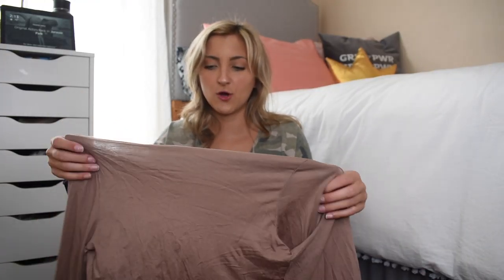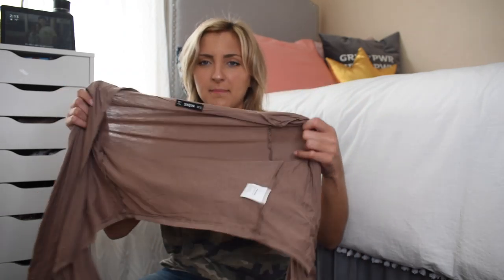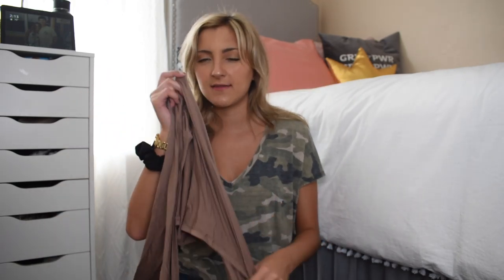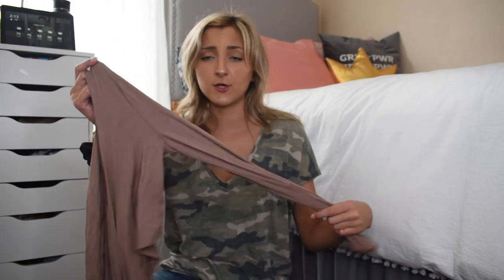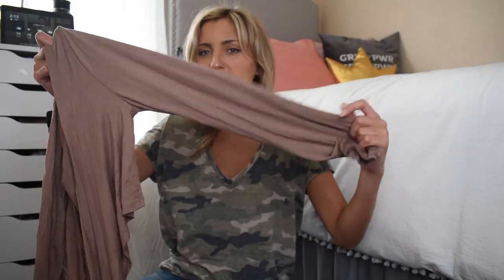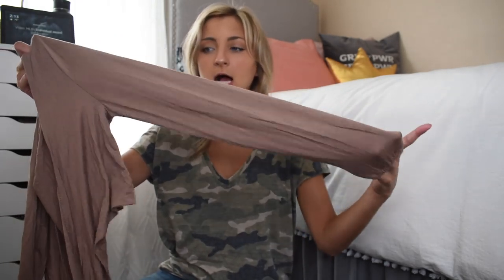The next top I got is super hard to show when I just hold it up, but you'll be able to see it better in the try-on portion. I love this top — I picked it up on a whim. It looks pretty tiny right now but with high-waisted jeans I think it would be a really cute option whether you're going out or just wearing it to school. It's got a little bit of a bishop sleeve and it cinches right here.